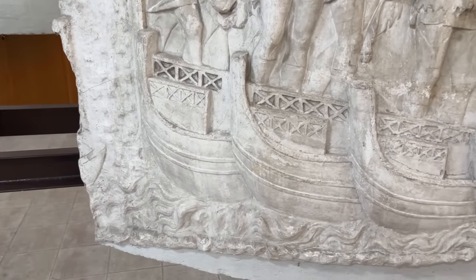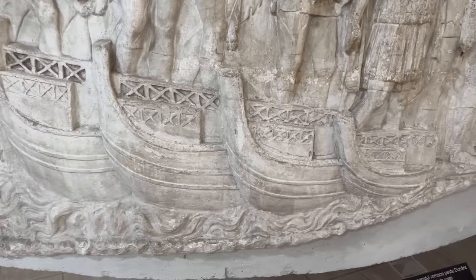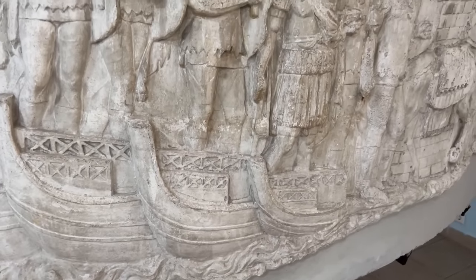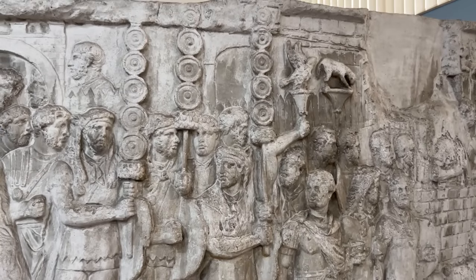Several pontoon bridges are shown in the column, but this one is nice and clear. You can see how it's a series of boats with a wooden deck laid over it. Above, as the troops assemble, we have a nice shot of the legionary insignia.